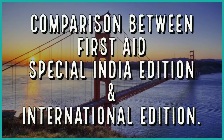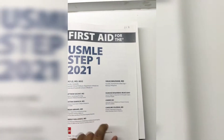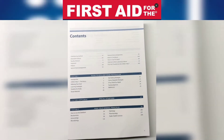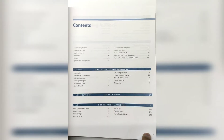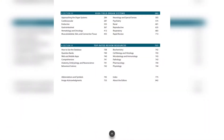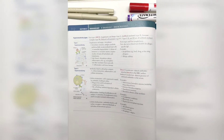Hello everyone and welcome to the comparison between First Rate Special India Edition and International Edition. This is the book itself — the cover of the Special India Edition — and this is a screenshot from the International Edition. These are the contents; the video may not be fully visible because it's vertical, but you can compare.